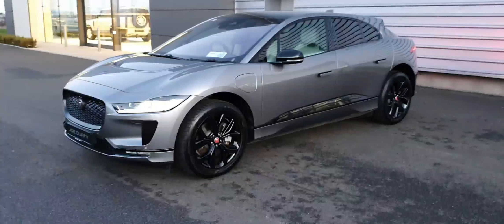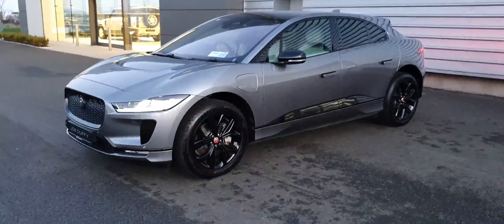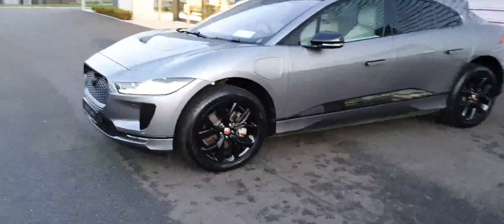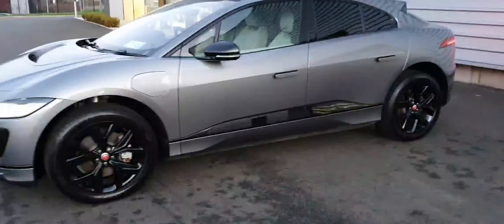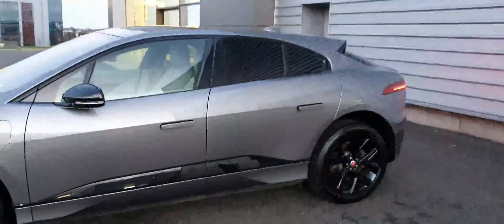This comes in Eiger Grey with the black edition. Some of the features on this are the LED headlights, 20-inch black gloss alloys, black gloss trim, rear privacy glass, and retractable door handles.